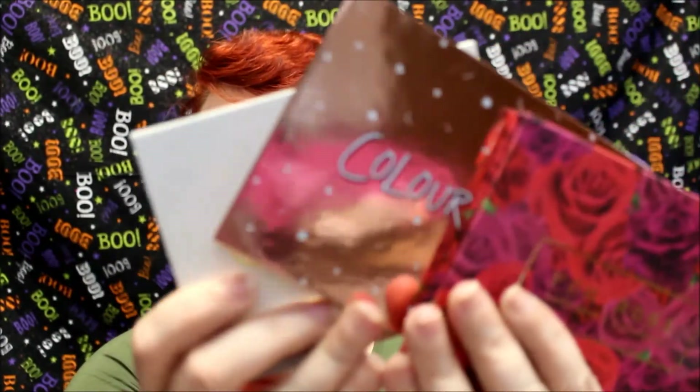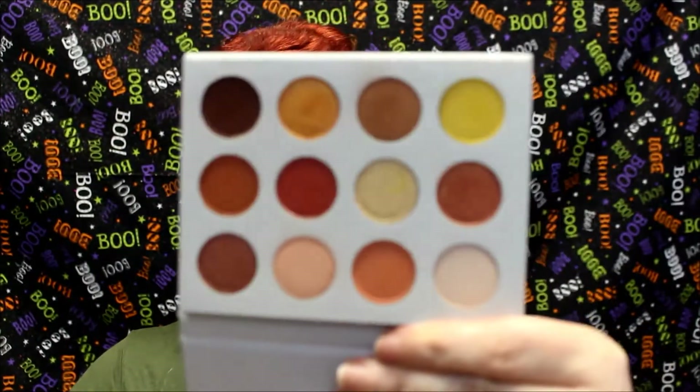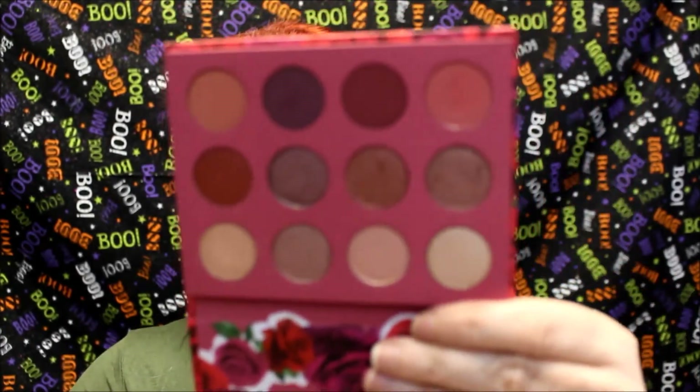Another hit is this ColourPop trio. We have the ColourPop Yes Please palette, the ColourPop She palette, and the ColourPop I Think I Love You palette. Some of these have been out for a while and some have not. They've been in and out of stock, so you may just have to check ColourPop's website.